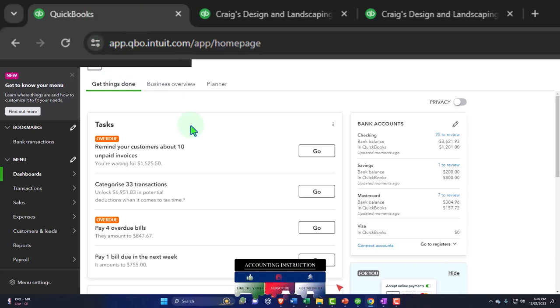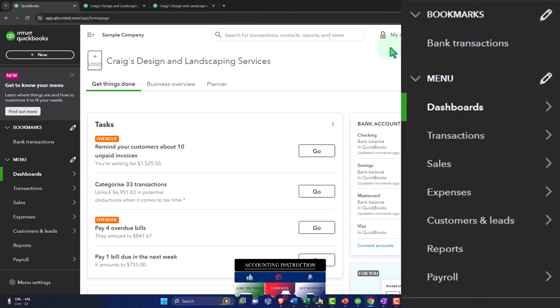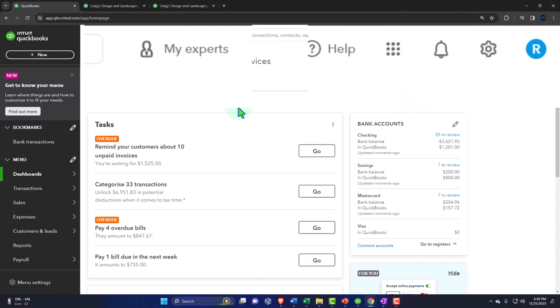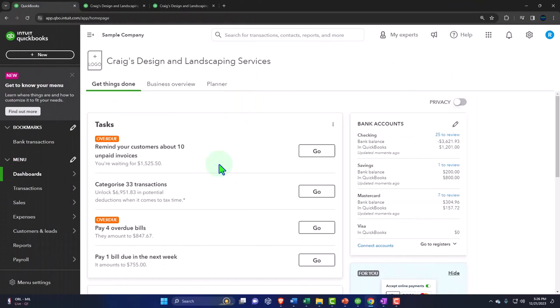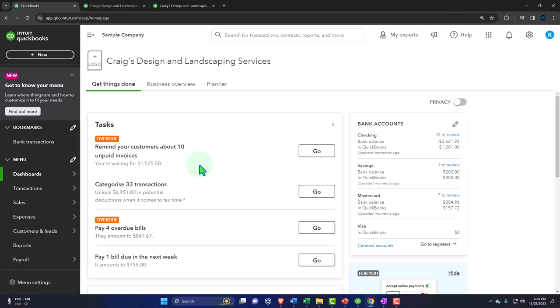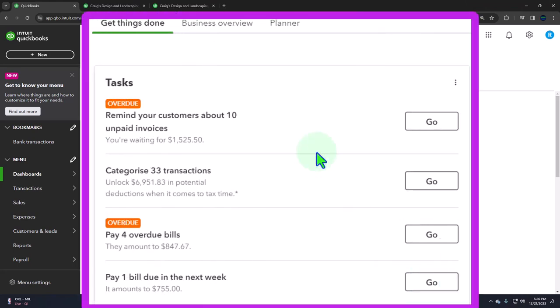The navigation components are on the left-hand side or up top, which is typical for web-based software. The middle part is the display screen — whatever you select displays here. When you first go in, this middle area defaults to the dashboard. The middle part of the dashboard will change depending on what QuickBooks Online is doing.